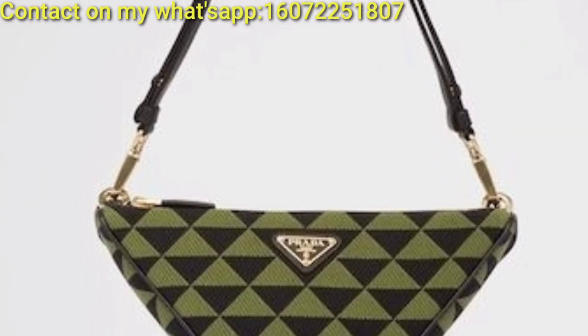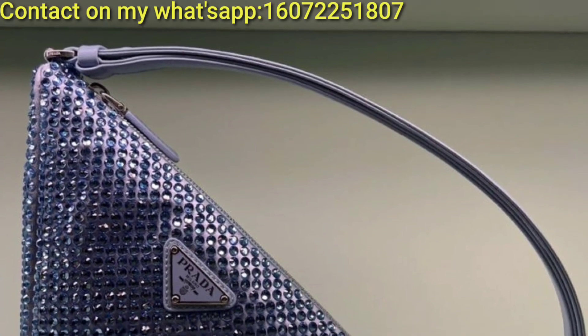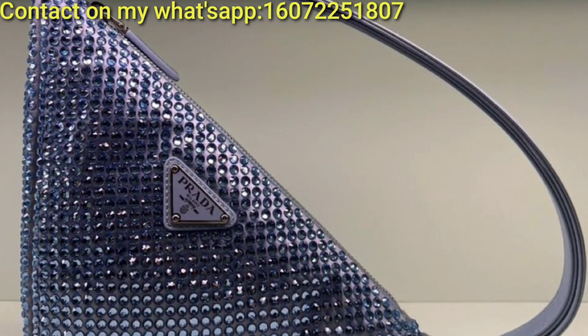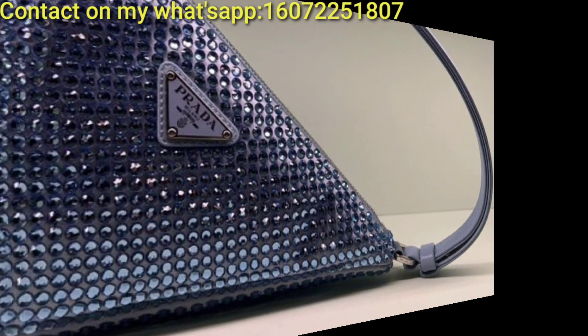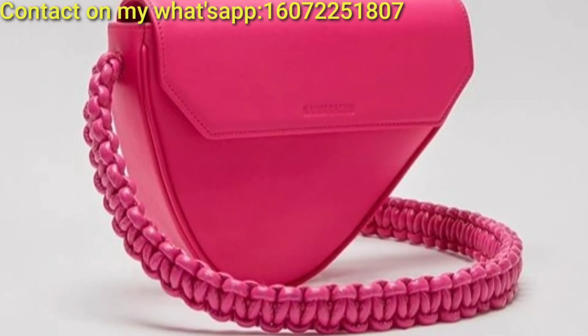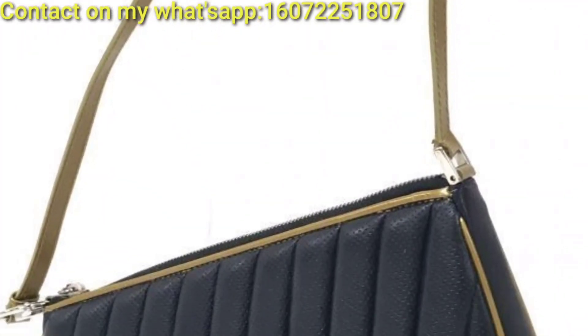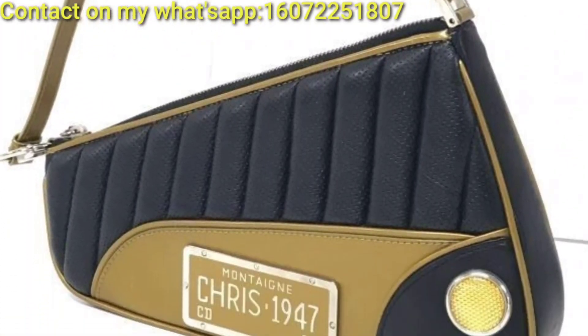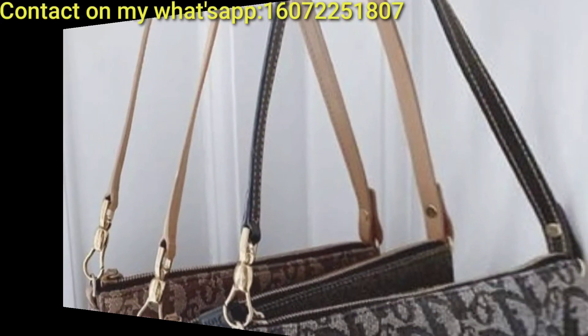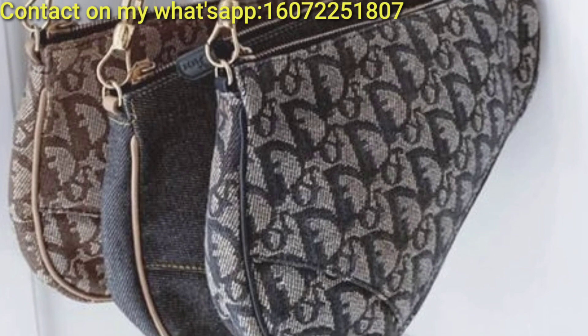A contemporary take on the classic bucket bag featuring a triangular base and ruching for a modern twist. A triangular shoulder bag with a unique three-sided design offering ample space for your belongings while making a bold fashion statement. A triangle crossbody bag adorned with detailing for a bohemian-inspired look.